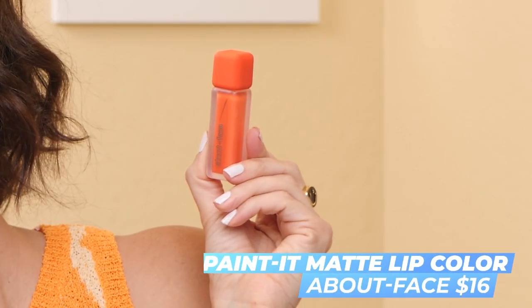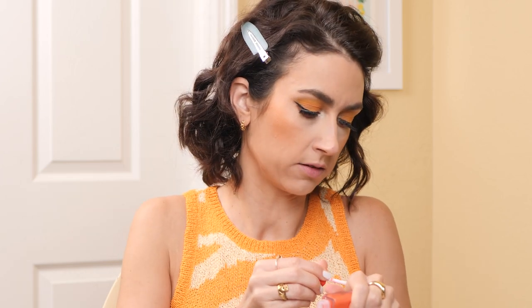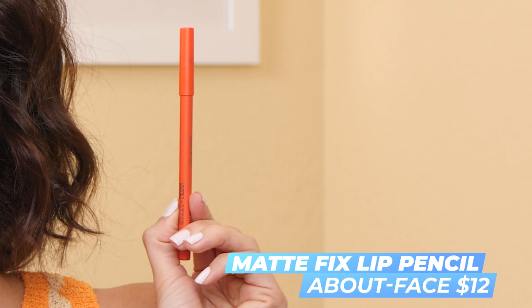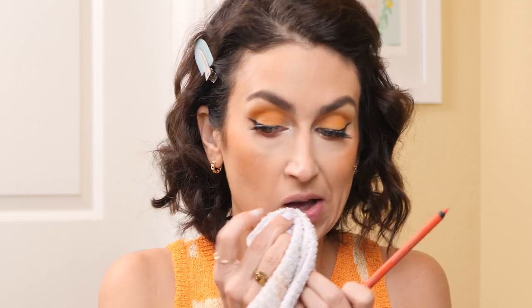I have a few lip products to try. First, I bought from About Face their Paint It Matte Lip Color in the shade Canyon on Fire — it's more of a corally orange, and I've been wanting an orangey-red liquid lipstick. The packaging is super cute and it has a minty smell. That is a really pretty color. I also got the lip liner in the shade Love Like a Sunset, and they match perfectly. I probably wouldn't wear this lip combo with this eye look — I plan to wear it with a more minimal eye look — but I want to try it on for fun.